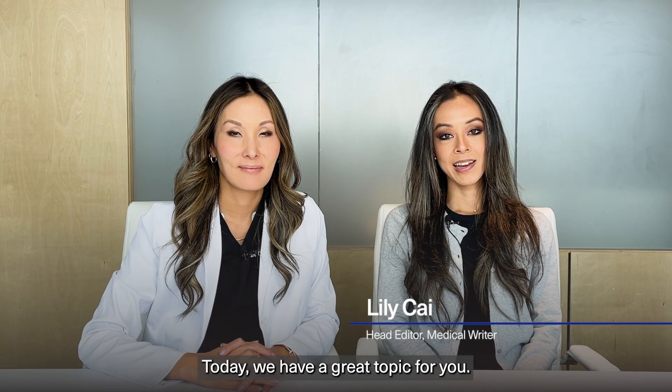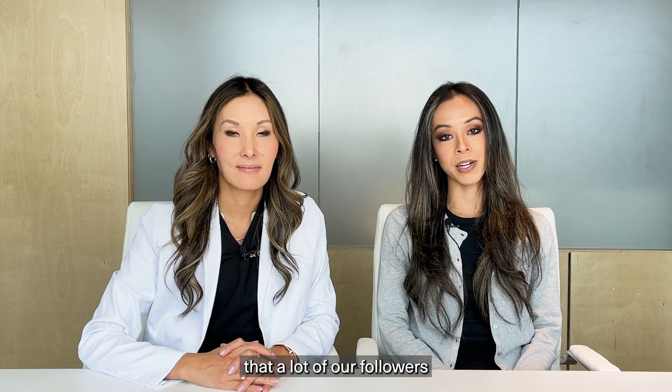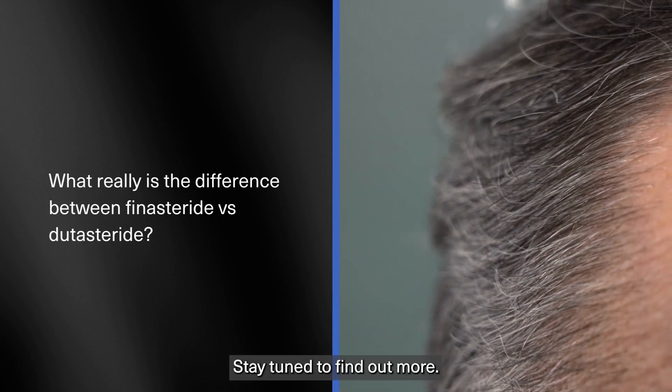Hi, I'm Dr. Christina Hahn, Dermatologist and Medical Director at Zion Health. And I'm Lily, Editor of the Zion Medical Library. Today we have a great topic for you — it's a question that a lot of our followers and patients ask us about. What really is the difference between Finasteride versus Dutasteride? Stay tuned to find out more.